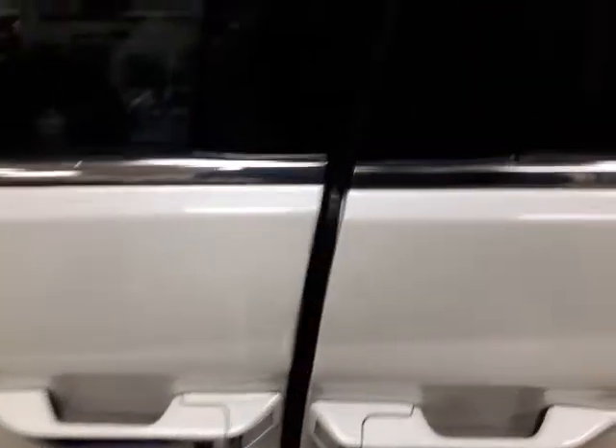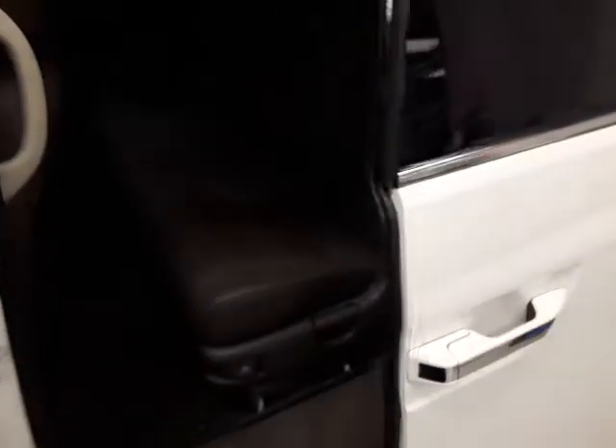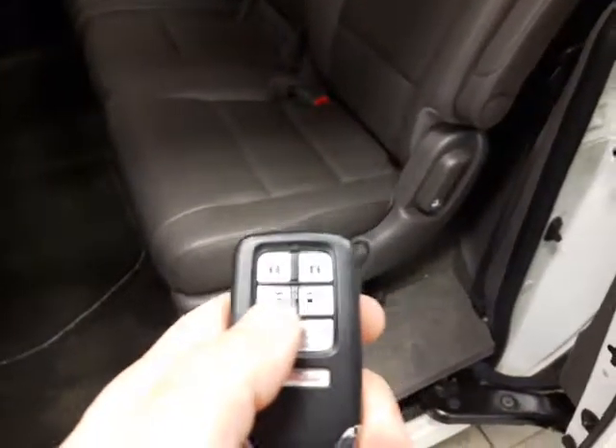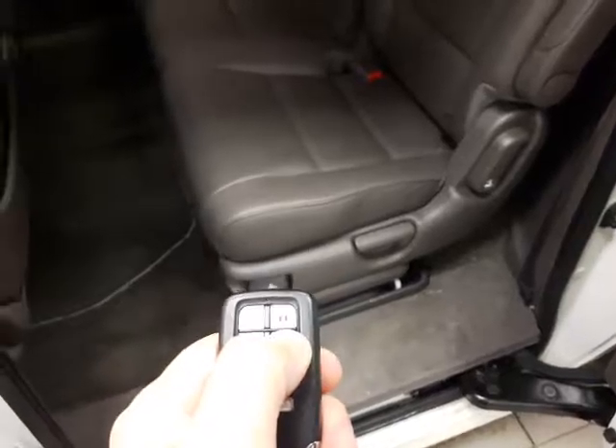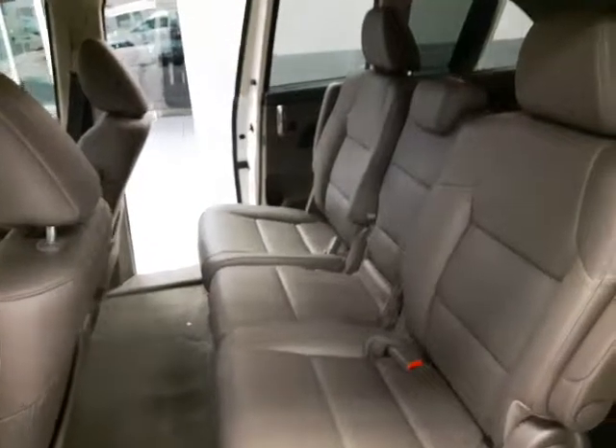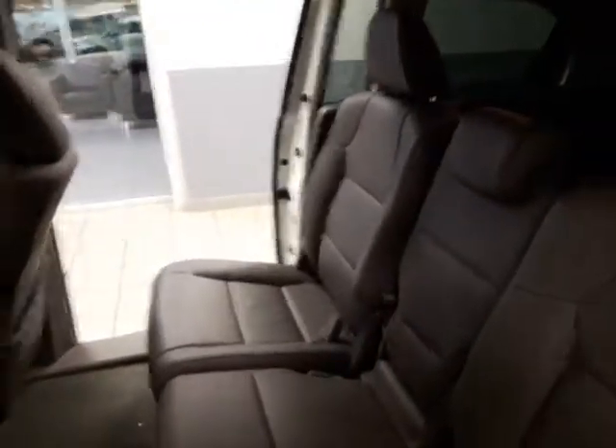We'll get into the back here. It does come with power sliding doors on both sides, and it does come on the key fob as well. As you can see, you have the controls for that right there — just hold those and it opens the door right just like that, very easy.